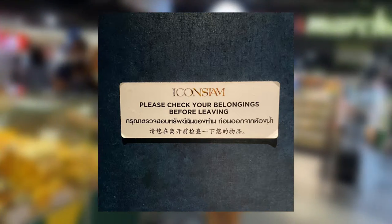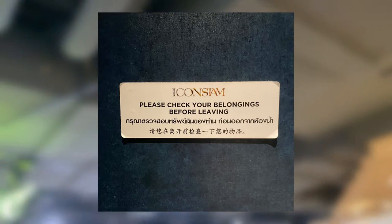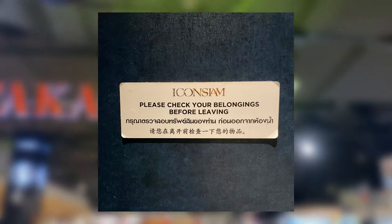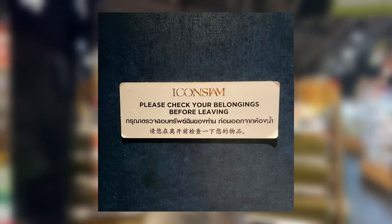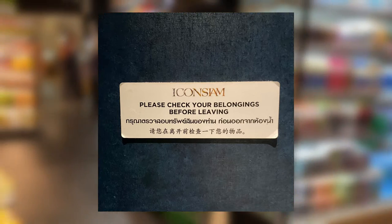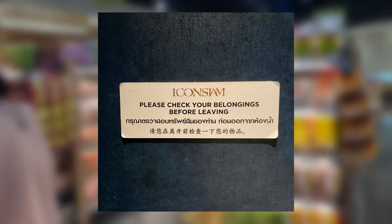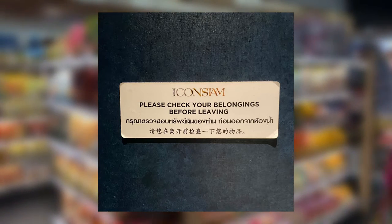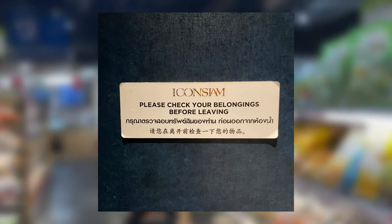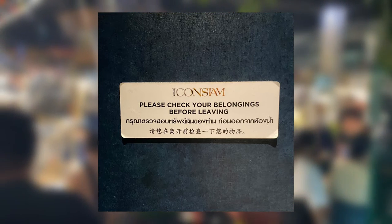This photo is considered a bottom-up type as it is a sign from a private institution. This is a multilingual sign in English, Thai and Chinese language, with the English script written prominently. The decoration is black and gold, signifying luxury. This sign warns you not to leave your belongings in the restroom. The language on the sign is prominently in English, implying that the main message of the sign is not for Thai people but for foreigners.